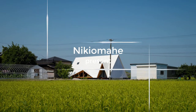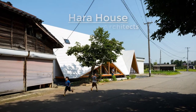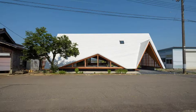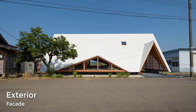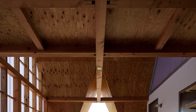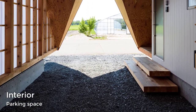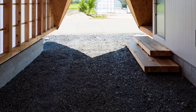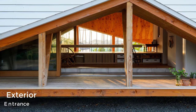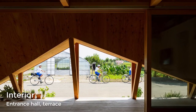Takuro Shoji Architects has recently completed a new a-frame home in Nagata, Japan, that draws inspiration from the many vinyl greenhouses and work sheds in the surrounding area. One key architectural element is the a-frame roofline, punctuated by two smaller a-frames. This allows the structure to create the image of a large tent, much like the nearby greenhouses, connecting the home with its surrounding buildings and neighborhood community.